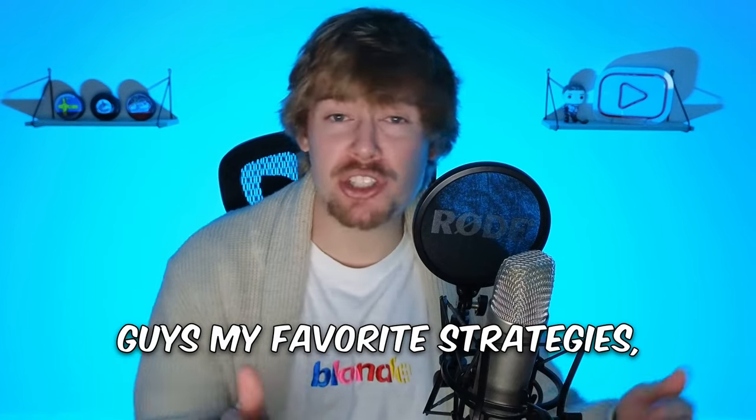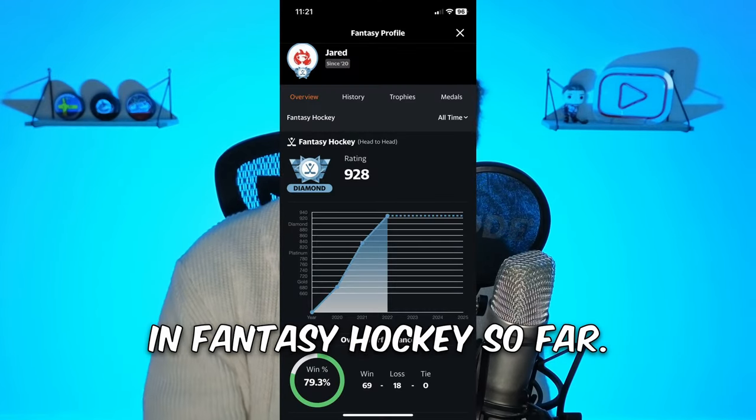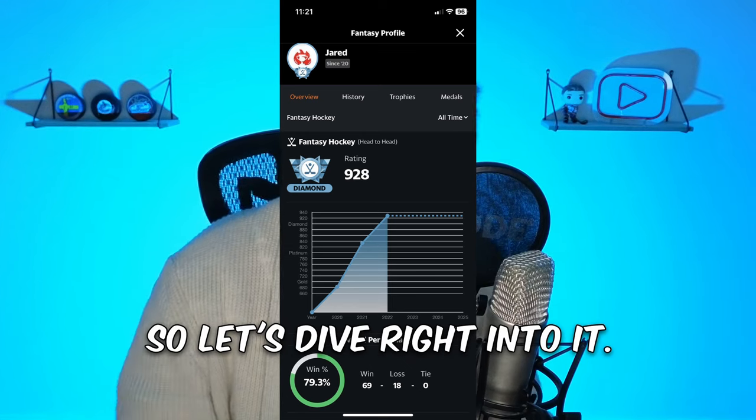What is going on boys, today I want to give you guys my favorite strategies, tips, and tricks to help you win your fantasy hockey leagues throughout the season. This is how I was able to win almost 80% of my weeks in fantasy hockey so far, so let's dive right into it.